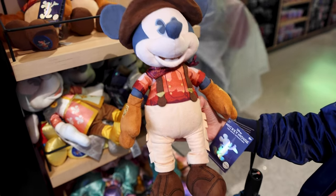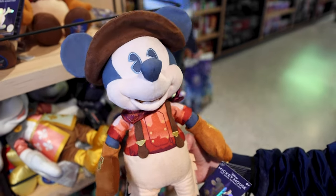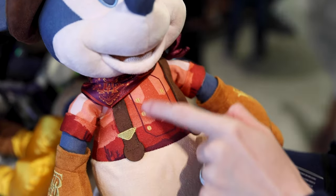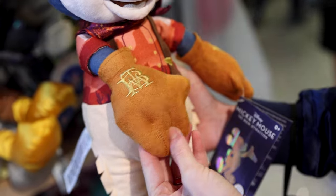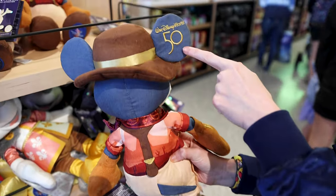Here is the Mickey Mouse plush — I am a big sucker for plushes. He is $35. Just look at his outfit: a little bandana with the Big Thunder Mountain logo, scenery on his shirt, little gloves — how cool is this! And here's the 50th anniversary logo.